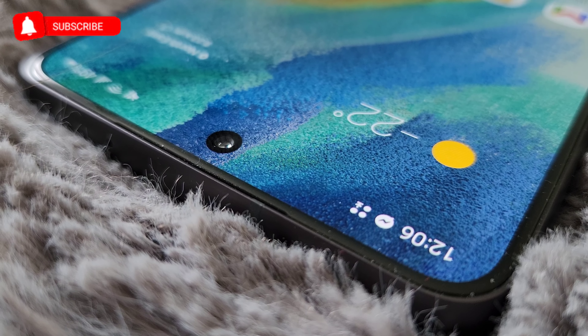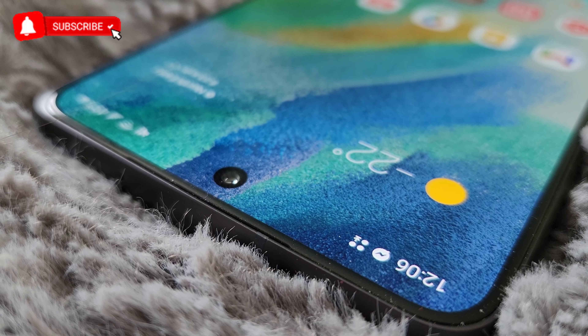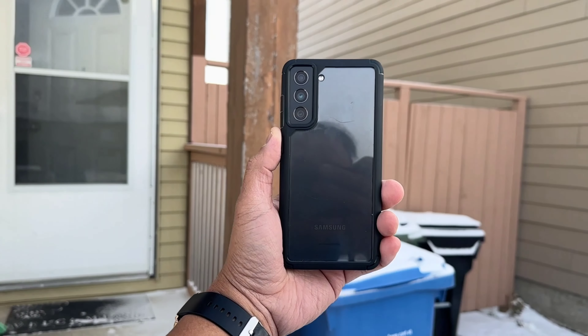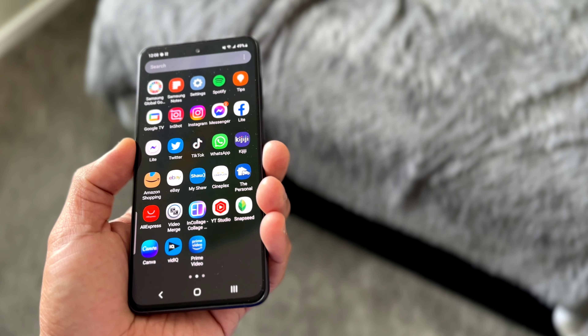Samsung is known for their flagship S-series, but inside of the S-series, we still have the famous and well-received FE series, or what we call the Fan Edition. Fan Edition is basically the phone from last year, sold at a lower price that launches before the flagship of the current year. The Samsung Galaxy S21 Fan Edition is basically the Samsung S21 of last year, sold together with the S22, but with a lower and more budget-friendly cost.